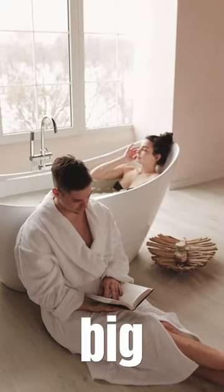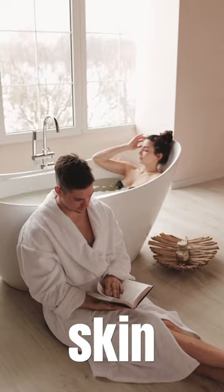An age-defying skincare routine for the body so that your skin on your body matches the skin on your face as you get older. It can really make a big difference over the years in how your skin ends up looking.